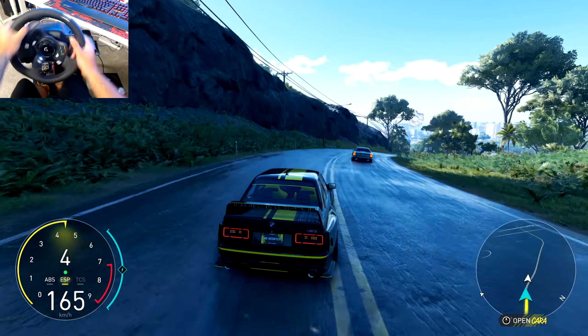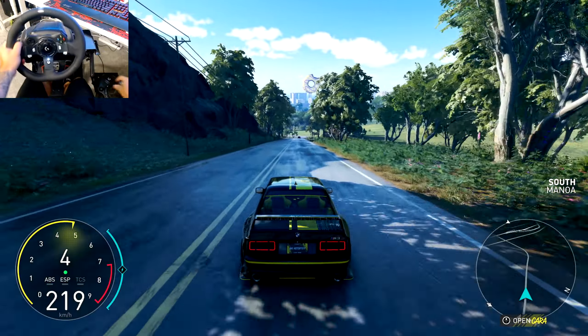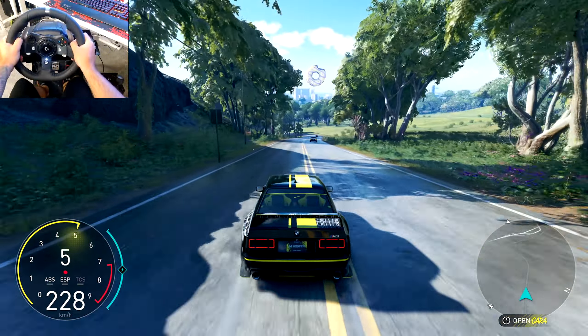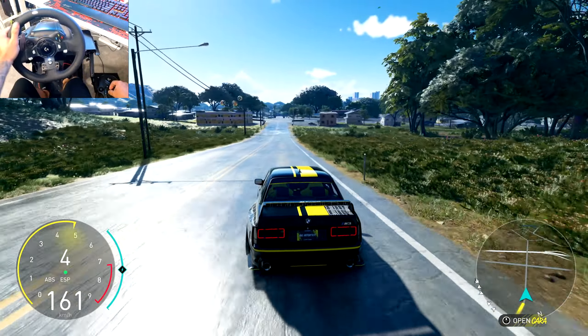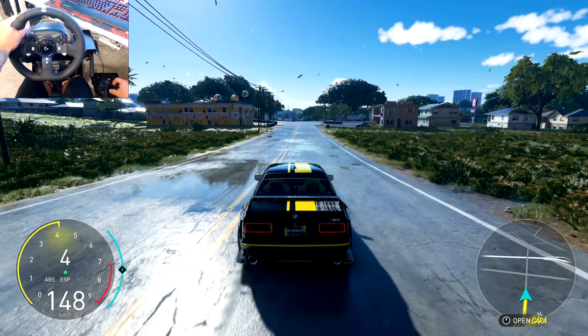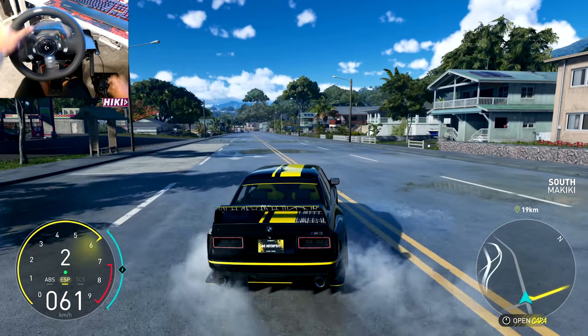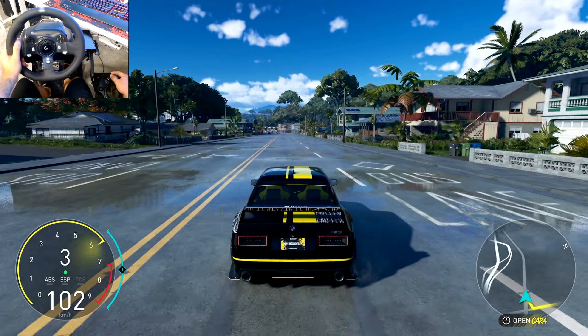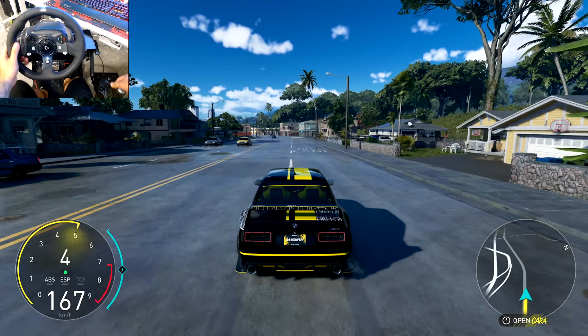I'm loving driving this thing in the game already — it sounds good, looks good, and feels good driving it as well. Haven't heard any backfires just yet. Little power slide. This week they released this as well as a BMW experience as part of the weekly events.